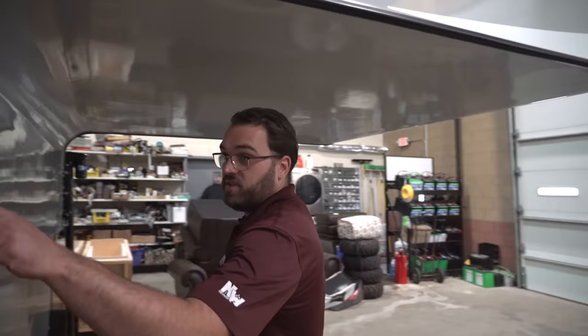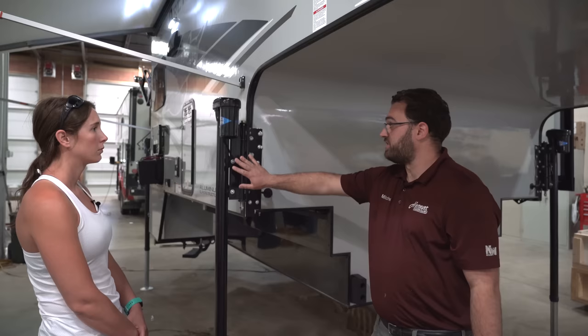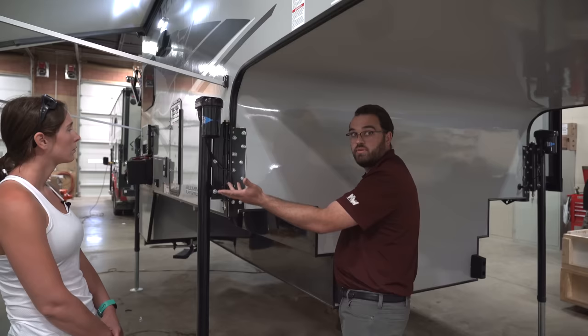This camper was ordered with the dually brackets, so it's going to be going on a dual rear-wheel truck. You've got these brackets that help get the jacks out to make room for the fender flares when you're backing under. They've just got a spring, so when it's on the truck, they can flip side to side to get out of the way.